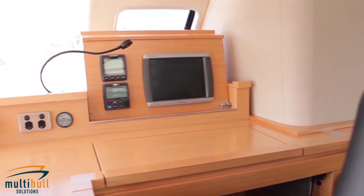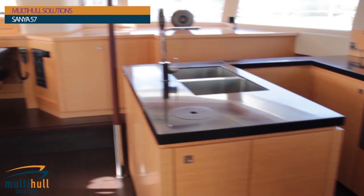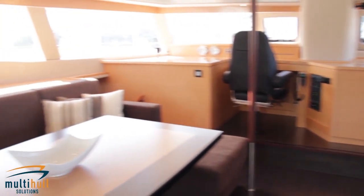At anchor or at sea, the outstanding panorama is a unique signature of the Sanya 57.